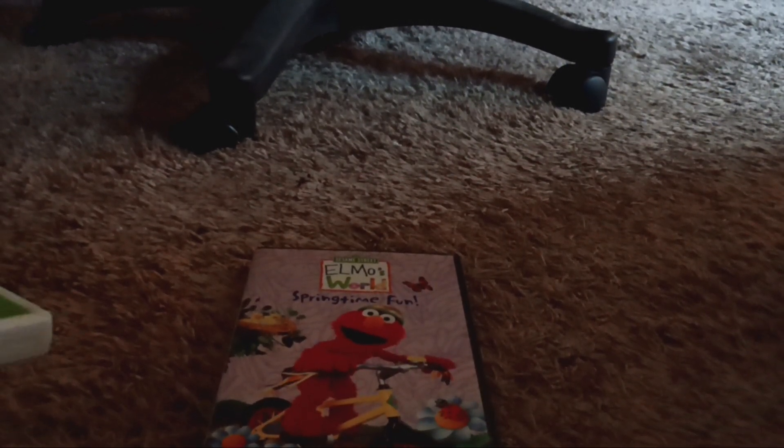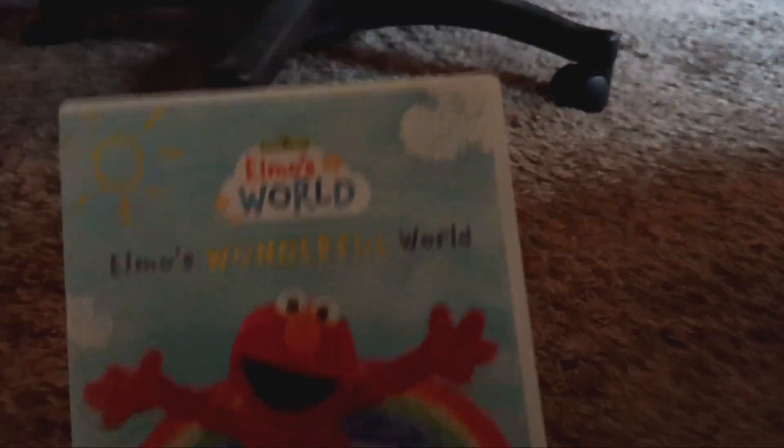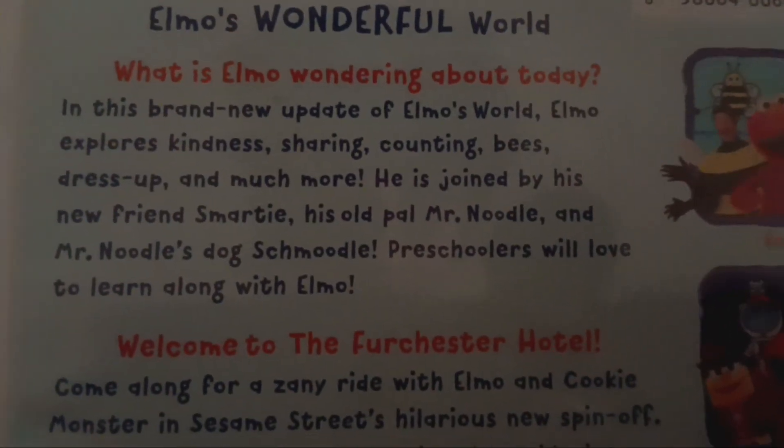And the next one I have is from the new show, and that is Elmo's World: Elmo's Wonderful World. We got the learning skills here — learn about imagination and fun facts. Here's the spine with Elmo, and here is the back. It says: Elmo's Wonderful World — what is Elmo wondering about today?